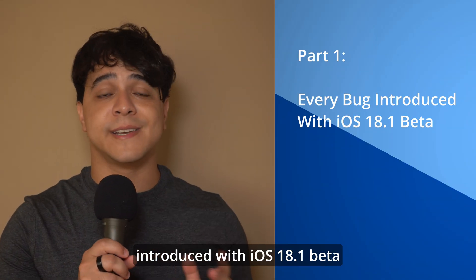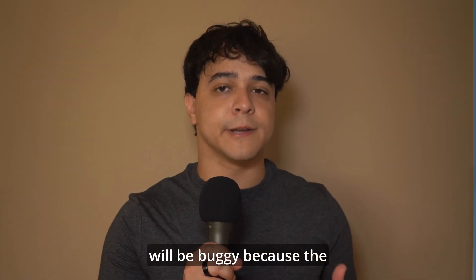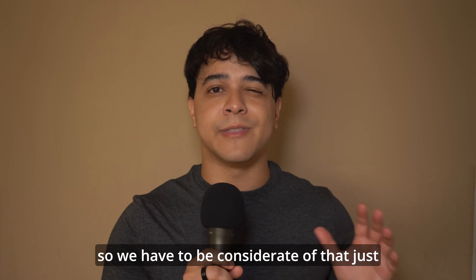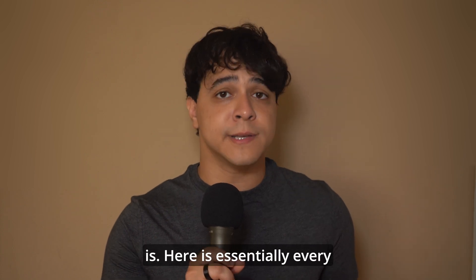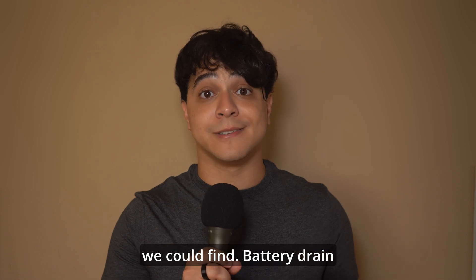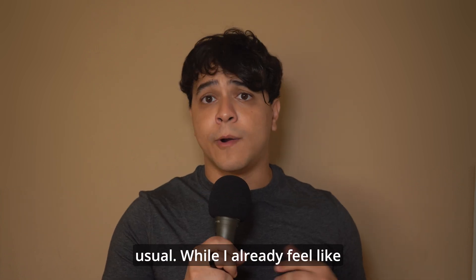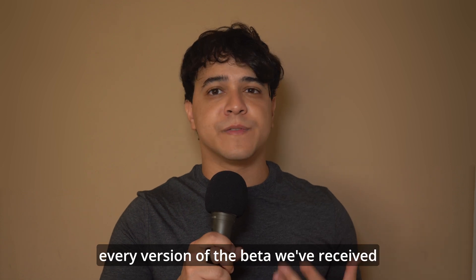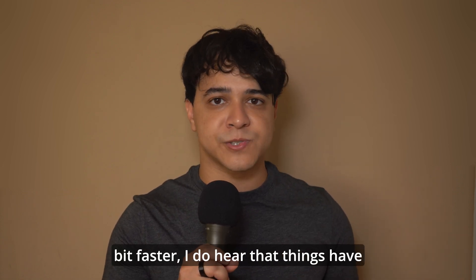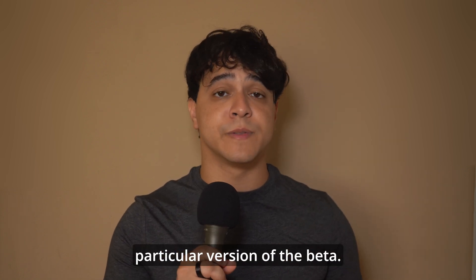Every bug introduced with iOS 18.1 beta. Like with any form of beta software, it will be buggy because the software is still being tested, so we have to be considerate of that. Here is essentially every bug that's been reported that we could find. Battery drain: lots of people are noticing their battery drains way faster than usual. I already feel like every version of the beta has been draining the battery at least a little bit faster, and things have gotten worse with this particular version.